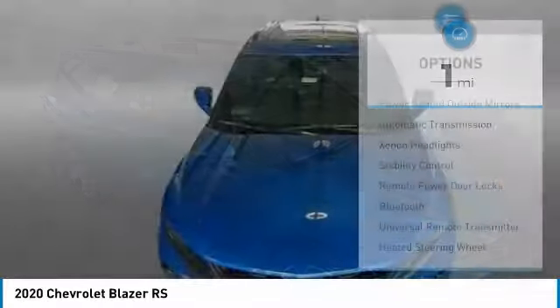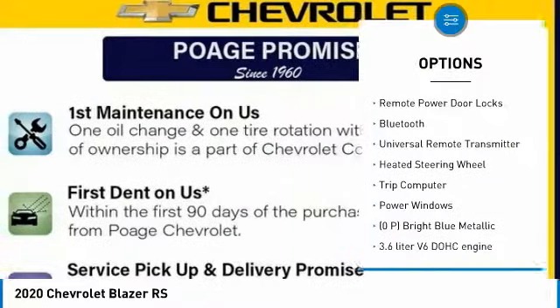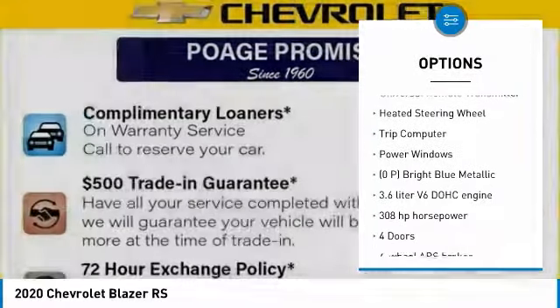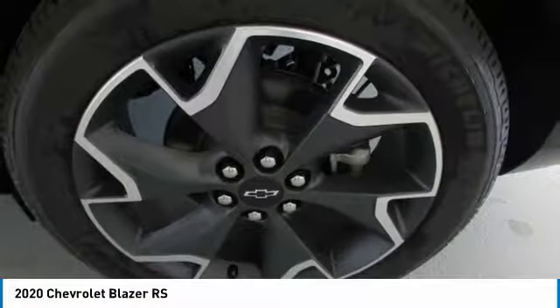Here are some of this vehicle's great options: power heated outside mirrors, automatic transmission, xenon headlights, stability control, remote power door locks, Bluetooth, and universal remote transmitter.